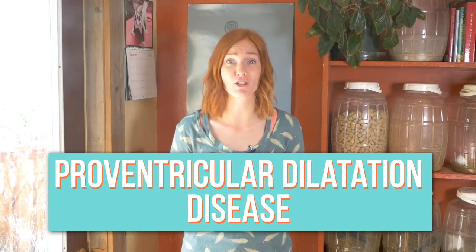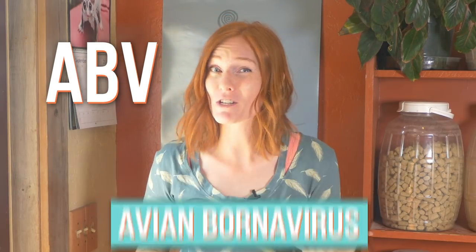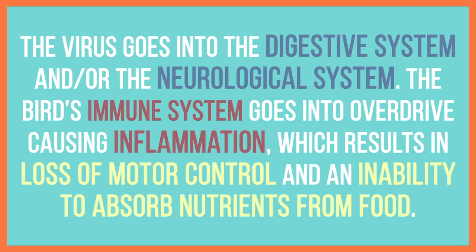So what is this super scary disease? It's called Proventricular Dilation Disease, or PDD for short. It all starts with a virus called Avian Bornavirus, which is distantly related to rabies and herpes. The virus goes into the digestive system and/or the neurological system. The bird's immune system goes into overdrive, causing inflammation, which results in loss of motor control and an inability to absorb nutrients from food.